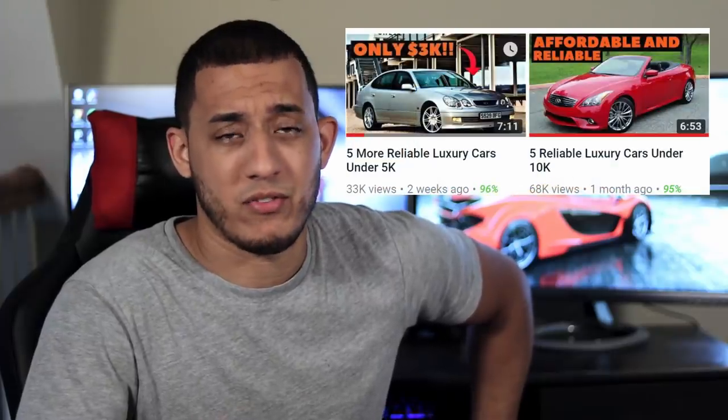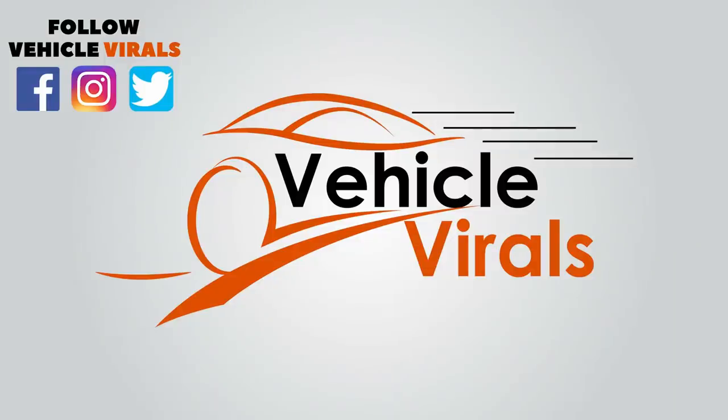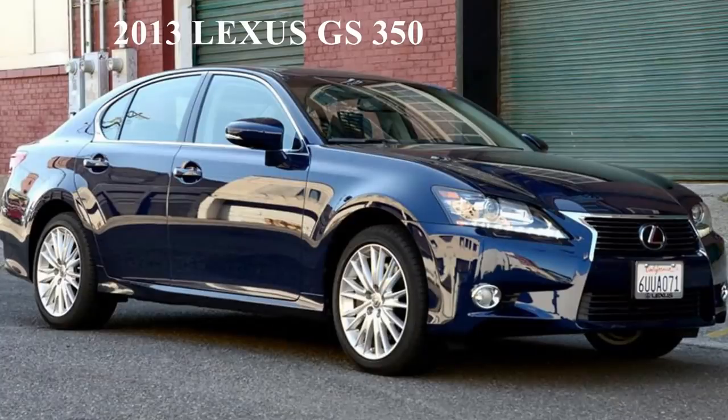Based on analytics from the last two videos, it seems you really enjoy the reliable luxury car segment, so here's another one. Many of you requested one for under $20,000, so that's exactly what I did. Just like the last video, I included two European cars to diversify the list. What's up everybody, I'm Christian and this is Vehicle Virals. If you end up liking the video, make sure to subscribe for more automotive content.